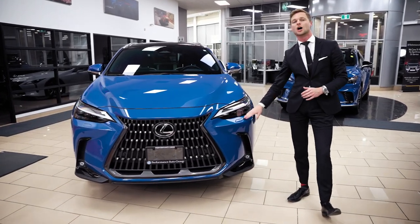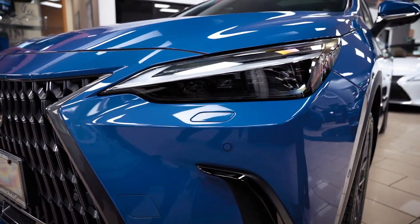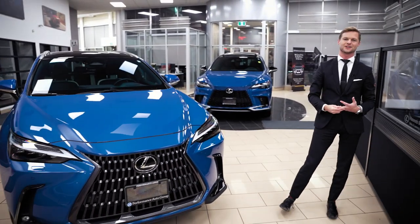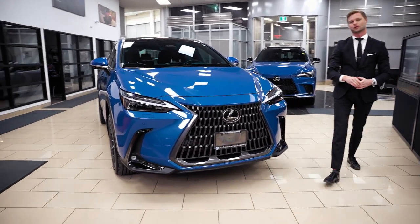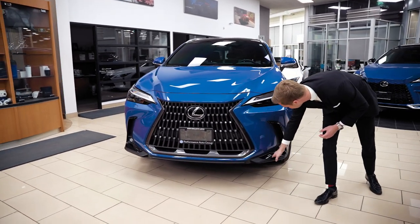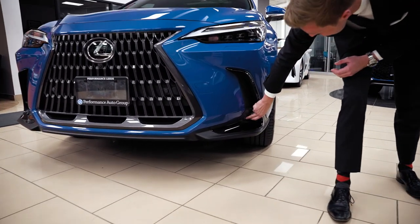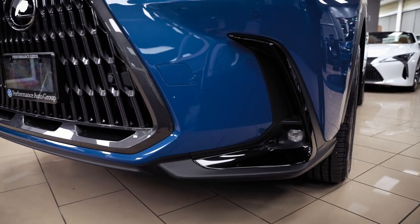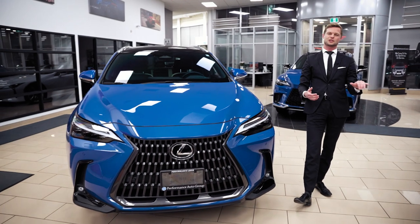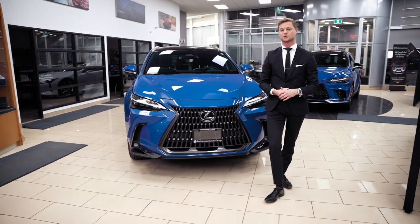Below the headlight, we still have the headlight washer — not all packages have that, but this is the 350H Executive. You'll also see sensors on the bumper for parking sensors and front cross traffic alert, plus some piano black accents with cooling vents. There's a little cornering lamp element beside the fog light that fires on when you're turning, giving you more light on dark roads without much street lighting.